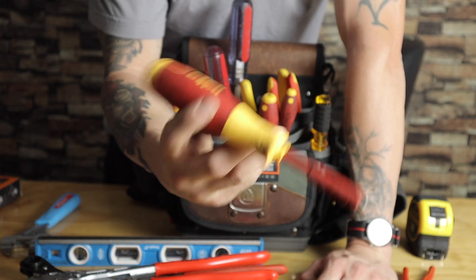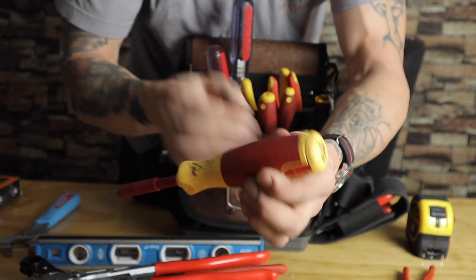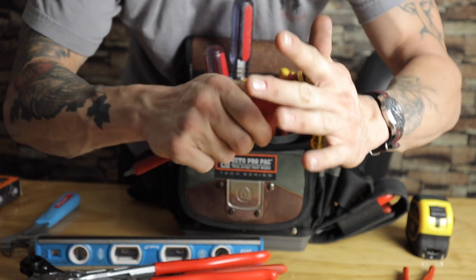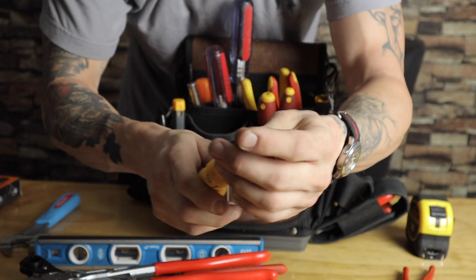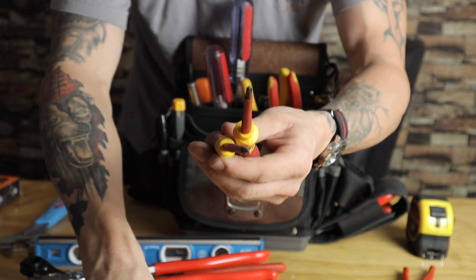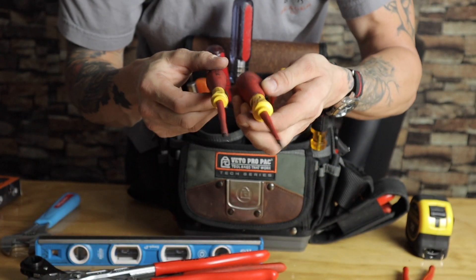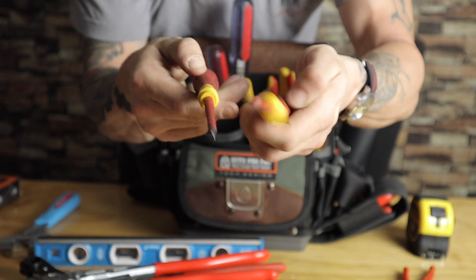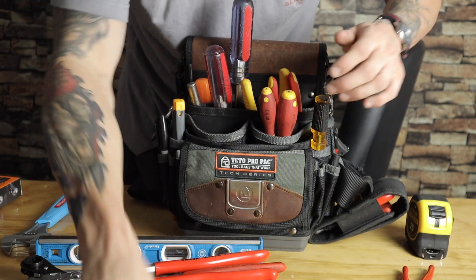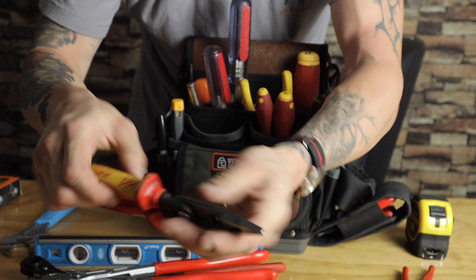This is a Wiha screwdriver — this thing is expensive, maybe 60 to 70 bucks, but it's an electrical tool. It has this little opening with all your different driver bits inside. I usually keep the standard Phillips on there. I also keep two smaller flathead bits because sometimes the standard ones are too thick to get into some VFDs, so the smaller ones are easier to turn frequency drives or loosen wire terminals. And the Wiha is just awesome.